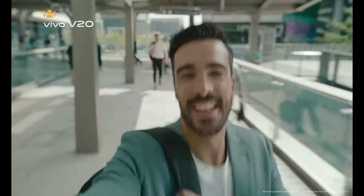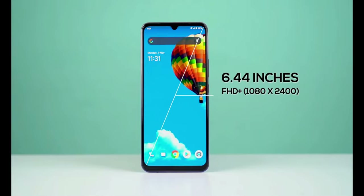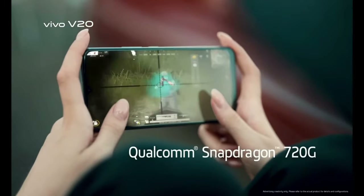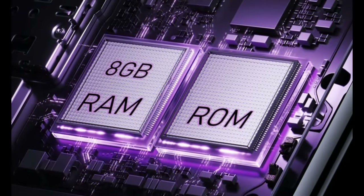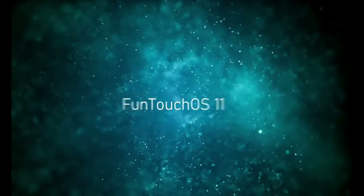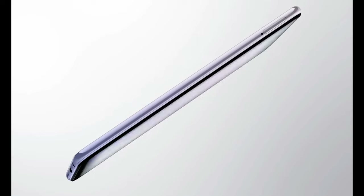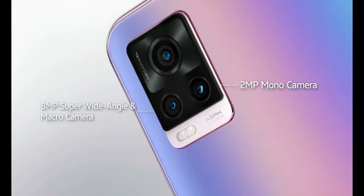First in the list we have Vivo V20 2021. When it comes to display, it comes with a 6.44-inch Full HD Plus AMOLED display. The processor used is octa-core Snapdragon 720G. You can expand your memory up to 1TB with a microSD card. It comes with Android 11 with Funtouch OS 11. For cameras, it has a 64MP rear camera, an 8MP wide-angle camera, and a 2MP mono camera.